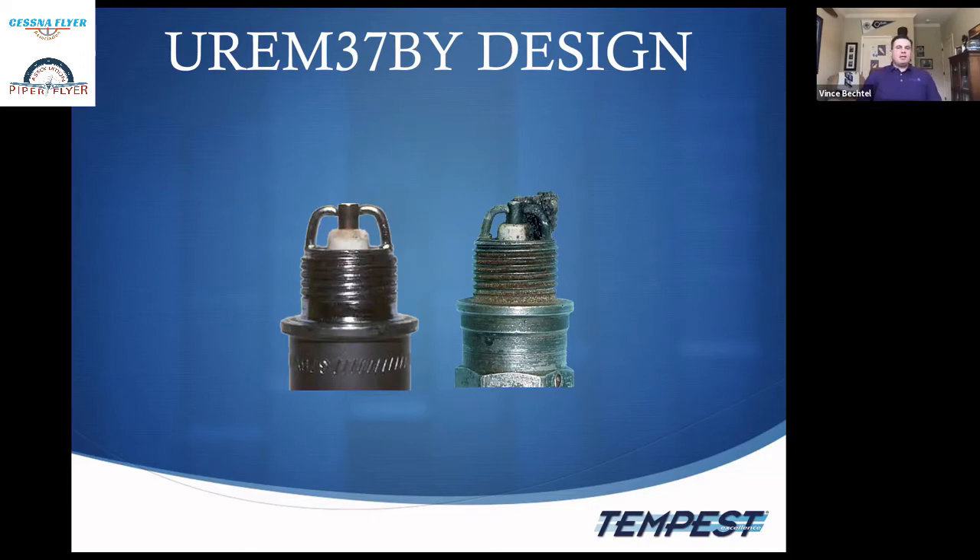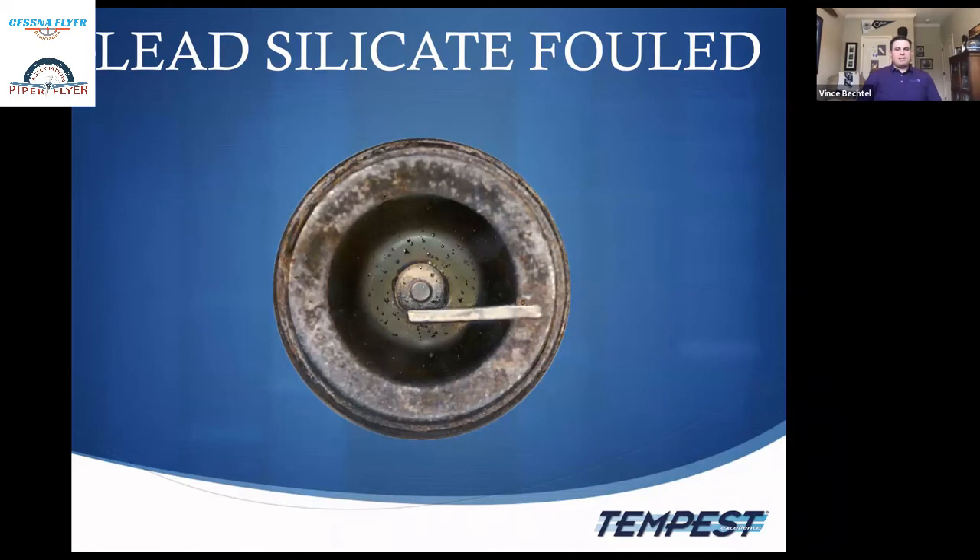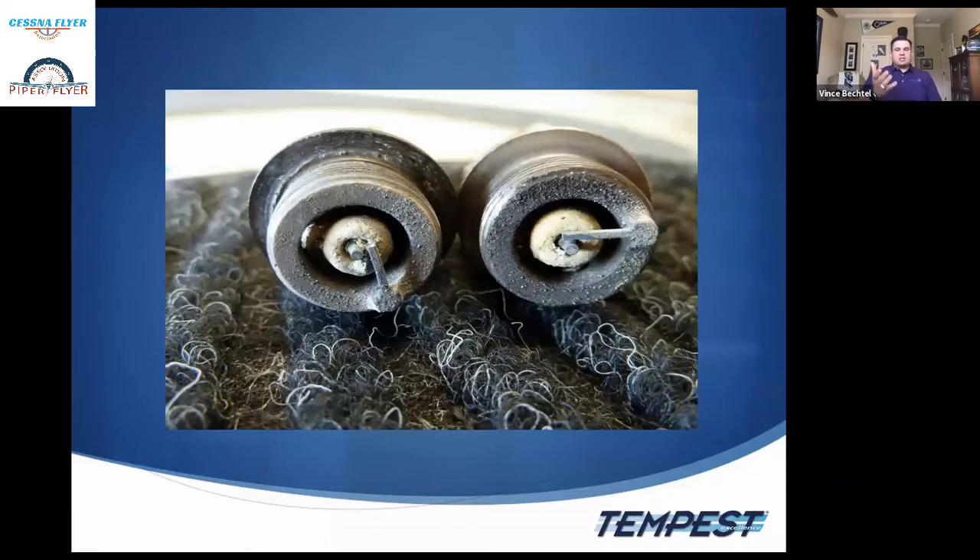Lead silicon fouling is conductive at all temperatures and harder to get rid of than oil fouling. It's typically caused by dirty induction systems — one case in Texas involved an unclean air filter that allowed sand and glass into the plug. Also, running too lean at idle can cause lead silicon fouling, while running too rich at idle causes carbon fouling. There's a fine line, and it's important to keep in mind during idling.